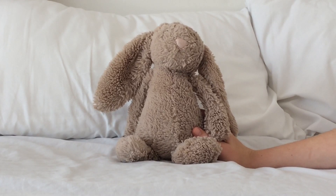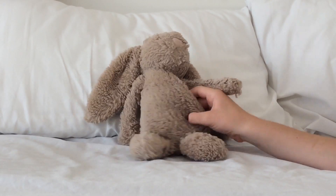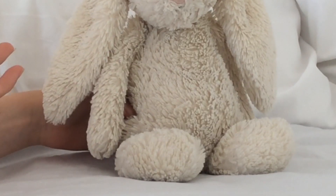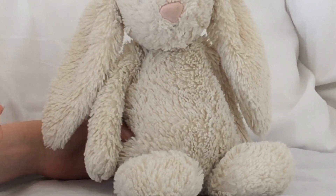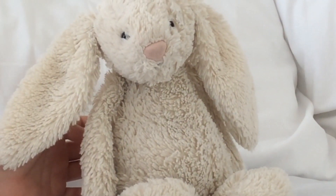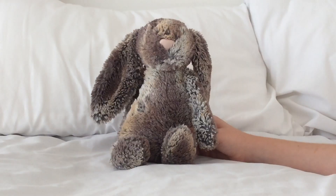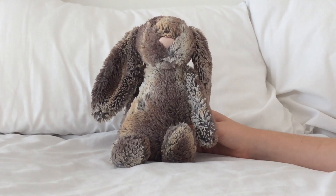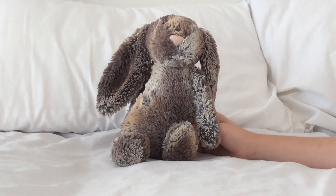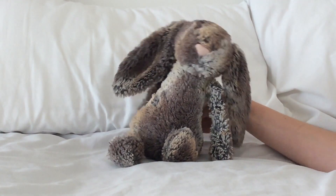This is Billy - I got him in January 2017, he's already turned two. He's the fourth bunny I ever got and he is the beige bashful bunny. This is Camellia - I got her in January 2017, she's turned two this year. She is the white Jellycat bashful bunny.